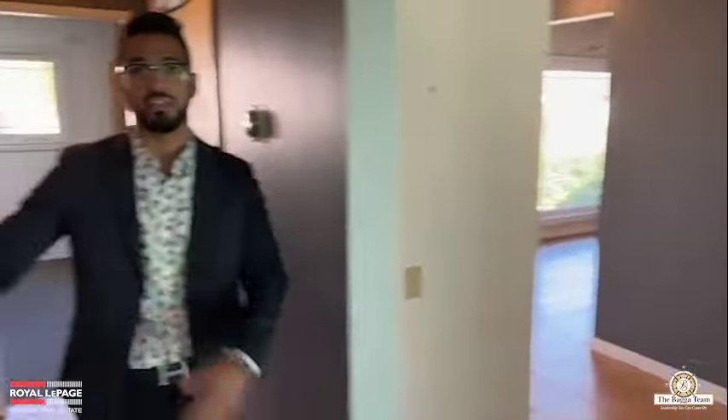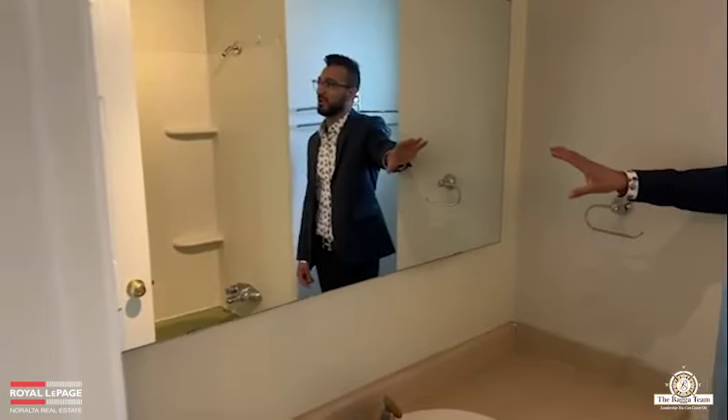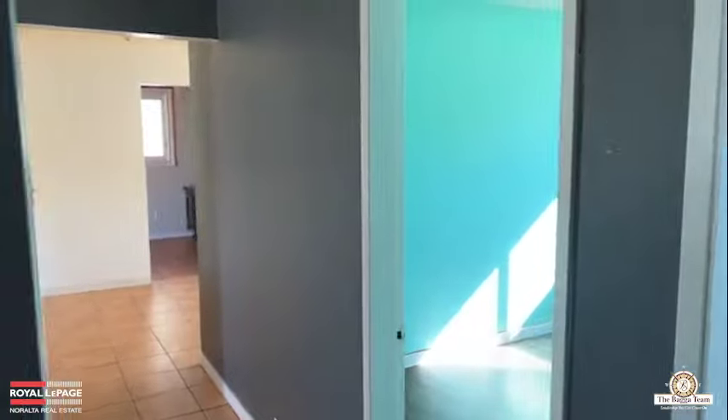Leaving this bedroom, we go into the full-size bathroom. It has a full-size mirror, a ceramic sink with cabinetry at the bottom, a toilet, and a tub and shower. This is a huge bathroom. Both of these bedrooms will share this bathroom, along with any guests in the house.